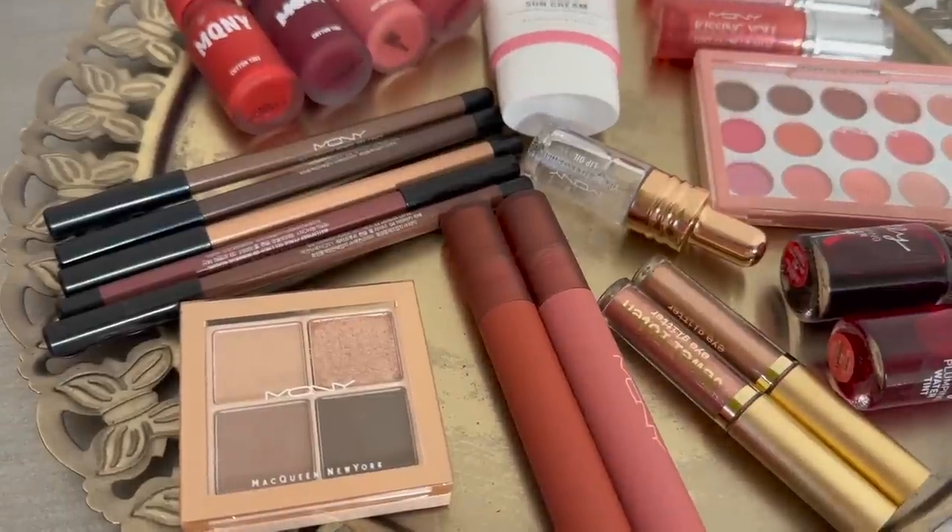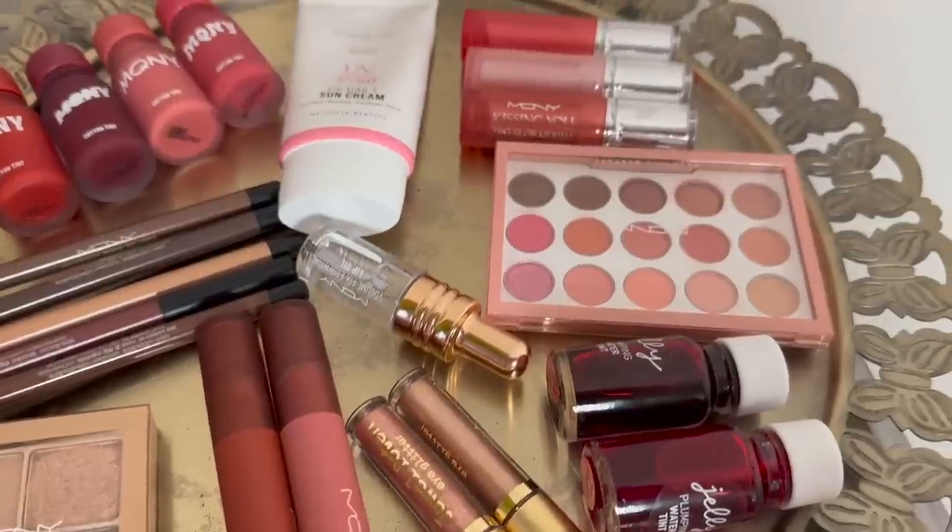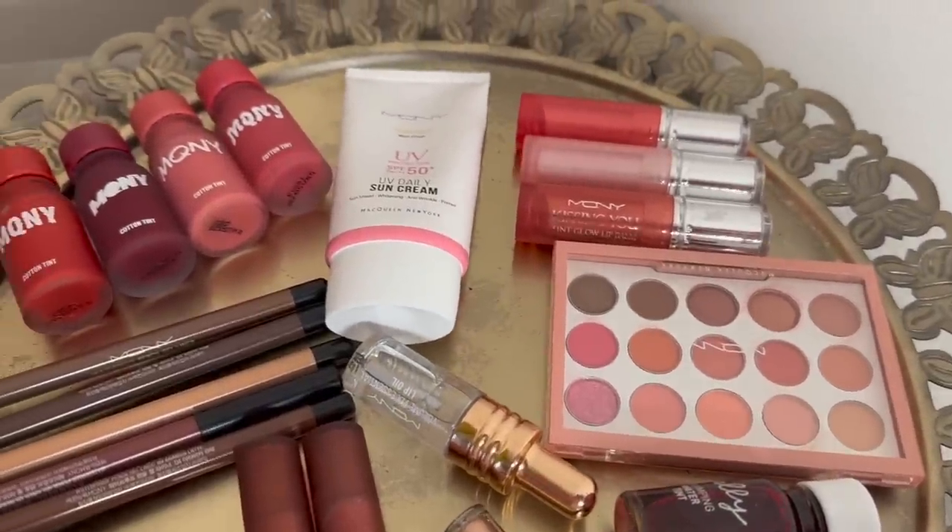Today I'm going to share my thoughts on some really inexpensive K-beauty makeup that can be found on YesStyle. We're going to be talking about Mac Queen Cosmetics. I've been testing this stuff out and I have some good stuff, some bad stuff, and some stuff in the middle. I thought I would let you know because it's always exciting to find inexpensive makeup and help you navigate the brand.